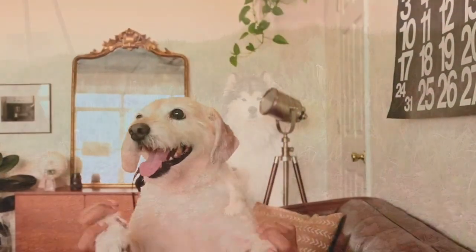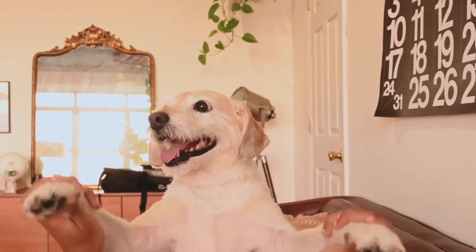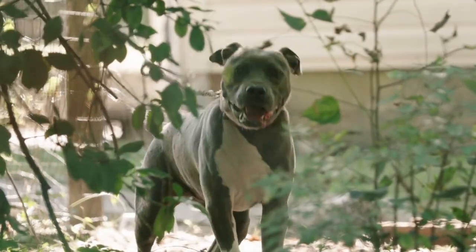Not only is he cute and people-oriented, but he is also soft-spoken. He only barks when he's alerting you of something, which is never loud or annoying.